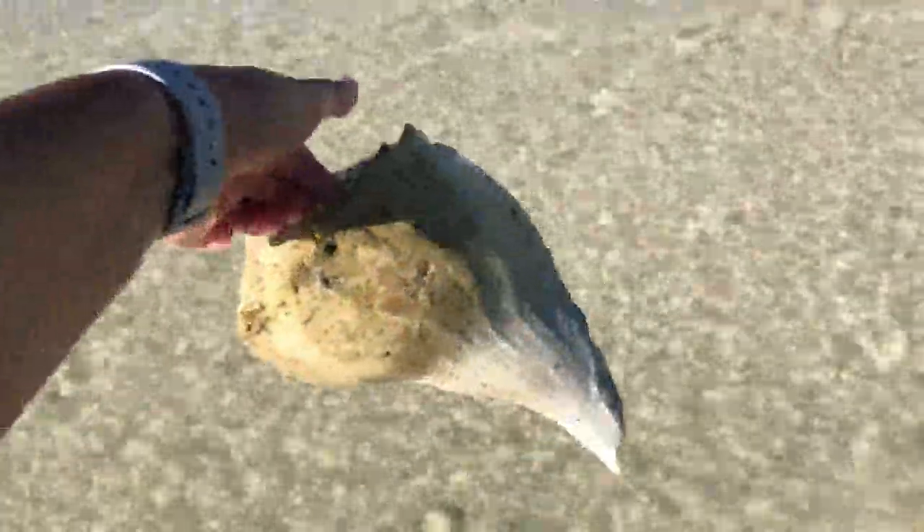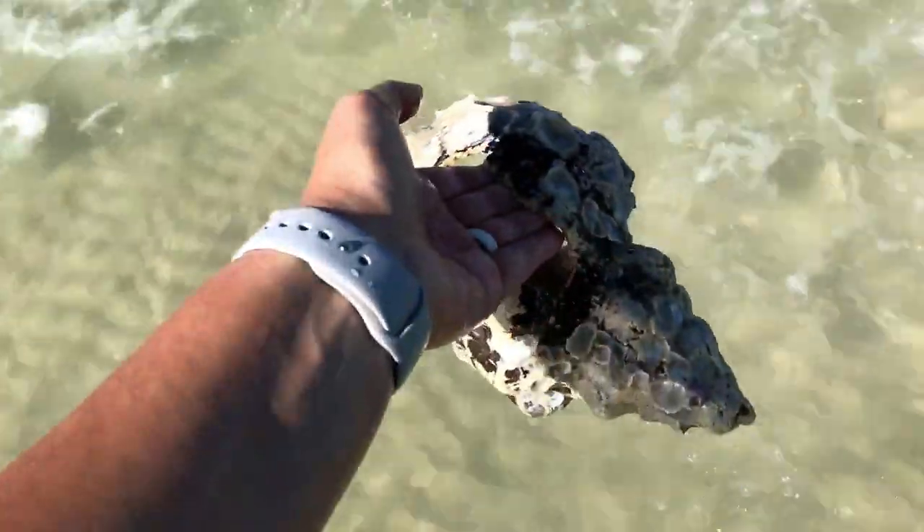Holy cow — this is a great place to find giant shells too if you're into big horse conchs and big whelks. Look at the size of that baby! Look at that — look how big this is. This is the place for some big giant shells.